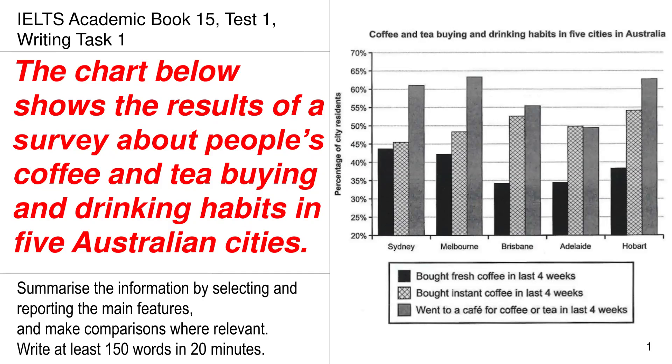Today we are going to be discussing the Cambridge IELTS Academic Book 15, Test 1, Writing Task 1. The chart below shows the results of a survey about people's coffee and tea buying and drinking habits in five Australian cities.